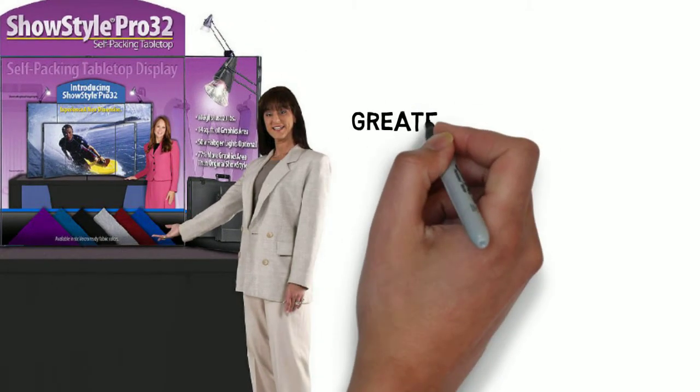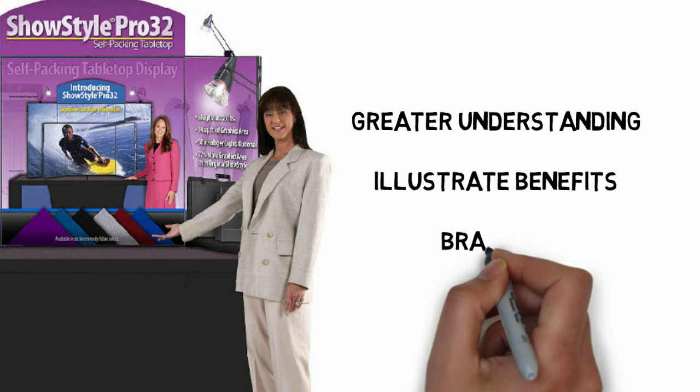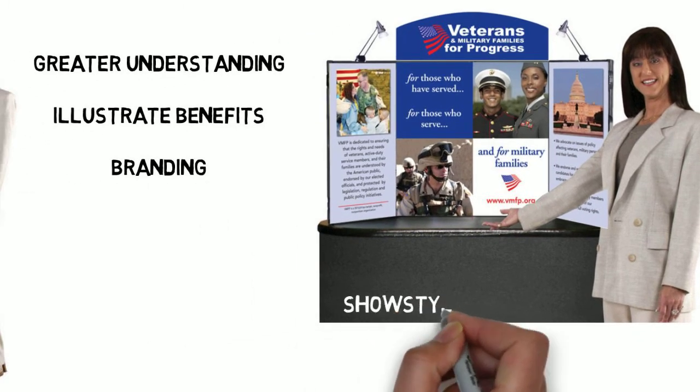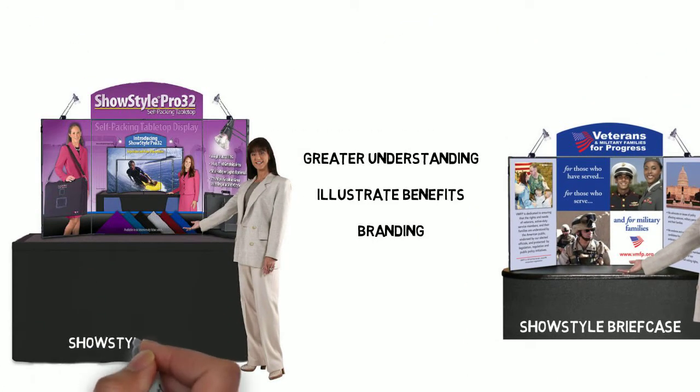Your audience will understand and retain more with graphics that illustrate your benefits and brand your company. Showcase Exhibits offers the Show Style Briefcase and Pro 32 Tabletop, two displays that are sure to impress your prospects.